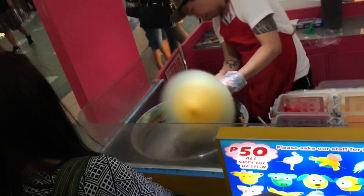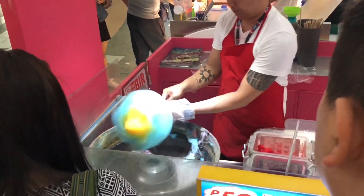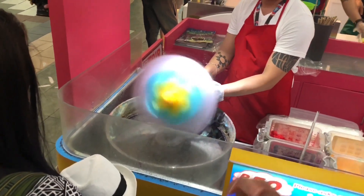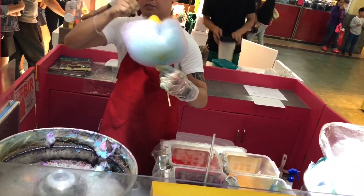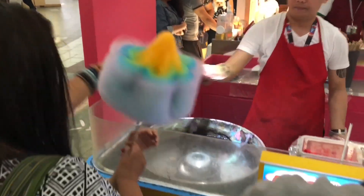Now he's making a flower. Wow, I like it. I think I'll get this one too.